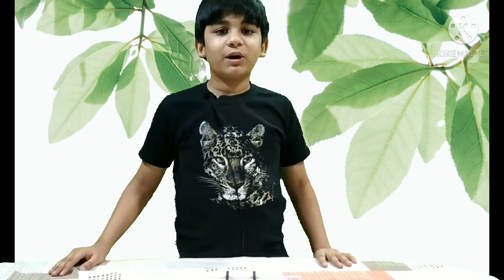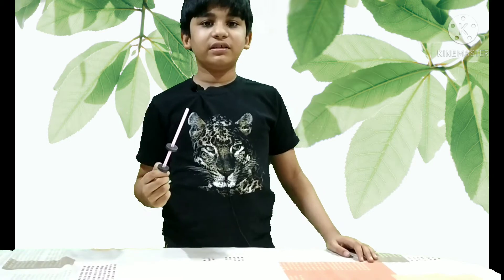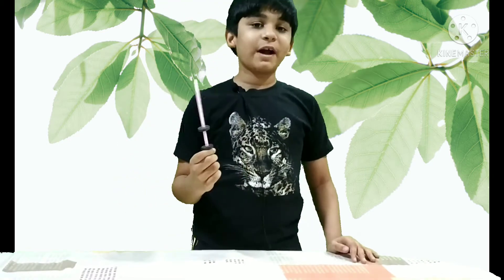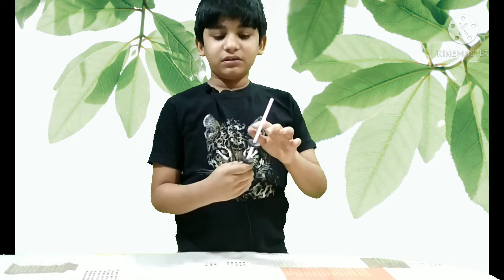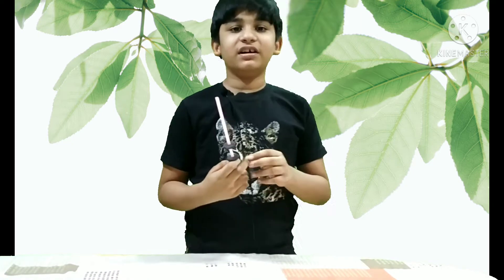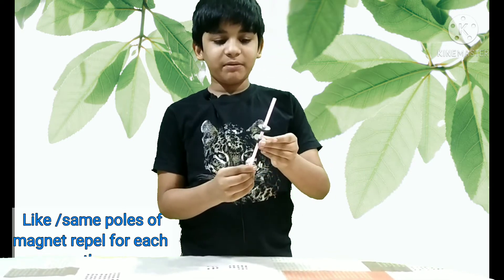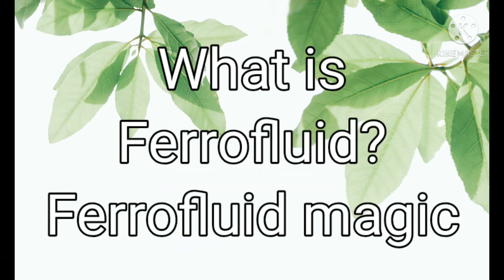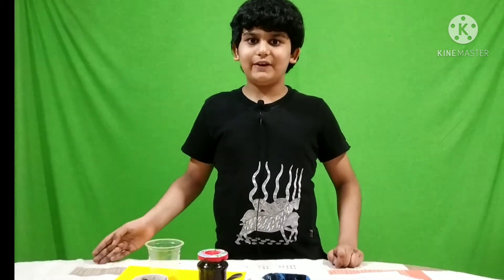Now let's move on to the repulsive property of magnets. Here we have a straw which has magnets on it — we have called this experiment the ping pong magnet. Both sides of this magnet are south poles, so when I apply force and remove it, they repel each other. You can see they keep repelling because they are both the same poles — ping pong, ping pong!